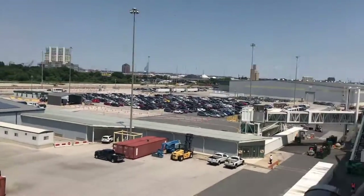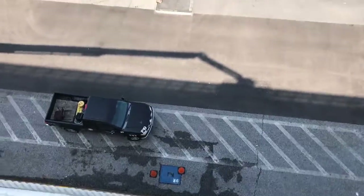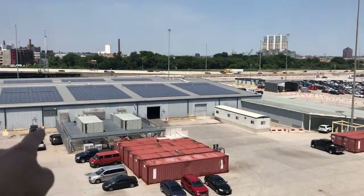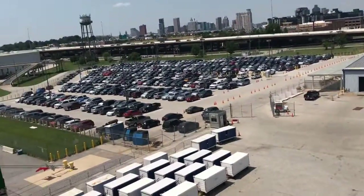Beautiful — we have not left the port yet but we are outside on the balcony. I don't see any water down there but this is the place — over there somewhere is where we came through to get through security.